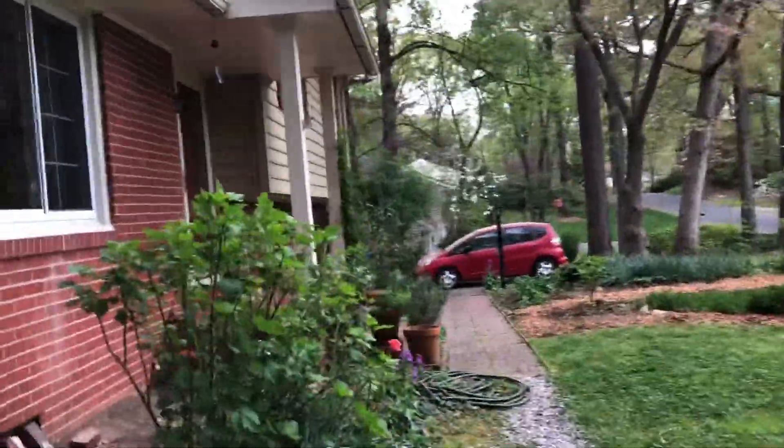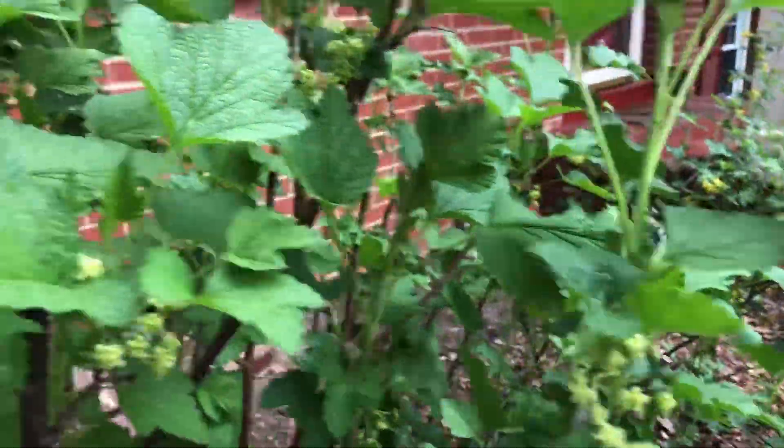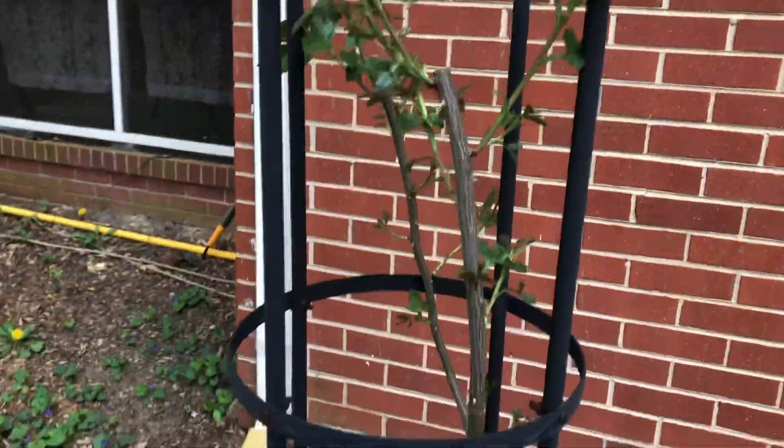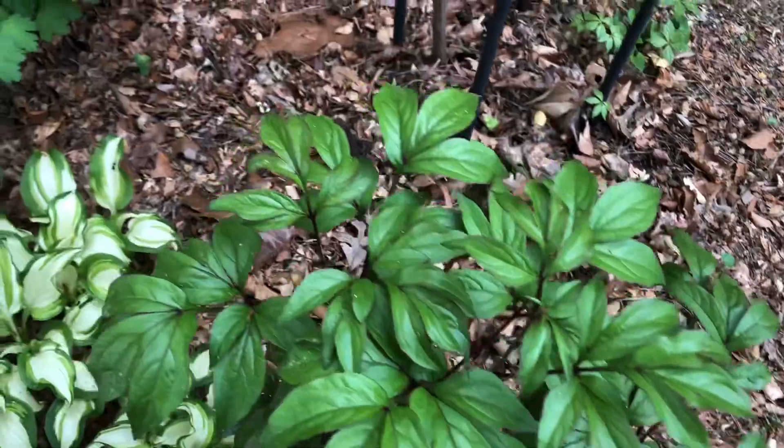These are just putting out a lot of blossoms this year, more so than they ever have. This is another blackcurrant and it's finally getting some growth on it after I trimmed it back fairly hard. The rosa canina. Here are some peonies.